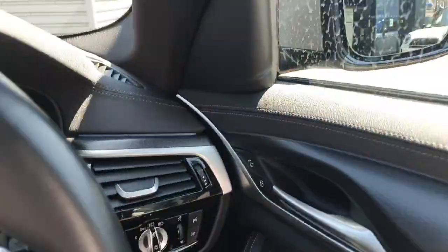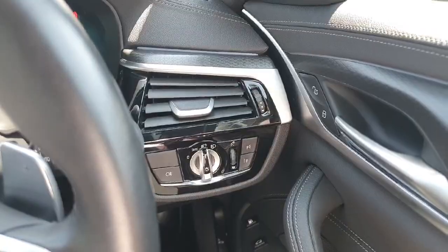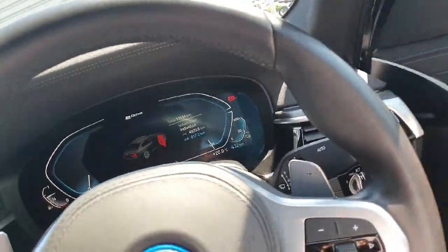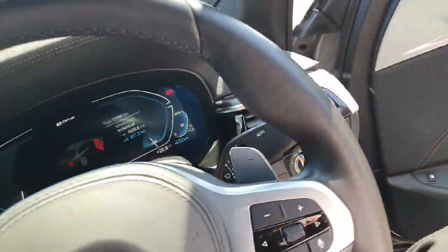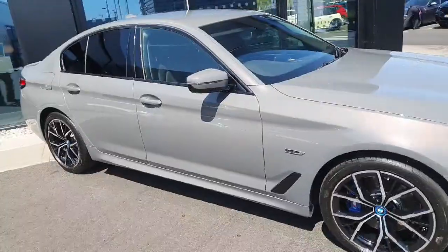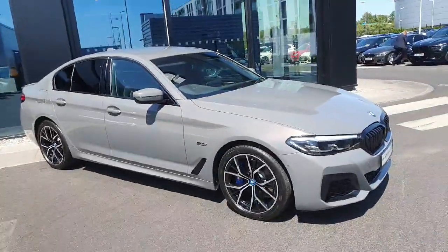We also have fully automatic wipers and lights, fully automatic windows and mirrors. The car is absolutely gorgeous as you can see. If you have any further questions or want to book a test drive, please don't hesitate to call us here at Joe Duff BMW. Thanks for watching, bye bye!